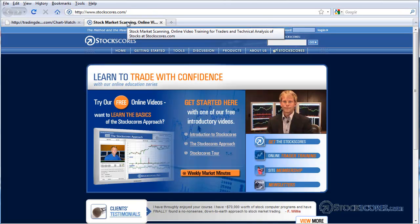Well, that has been the Stock Scores Market Minutes for April 12, 2010. For more information on the tools and services offered by Stock Scores, give us a visit at www.stockscores.com. Have a great week in the market, and trade well.